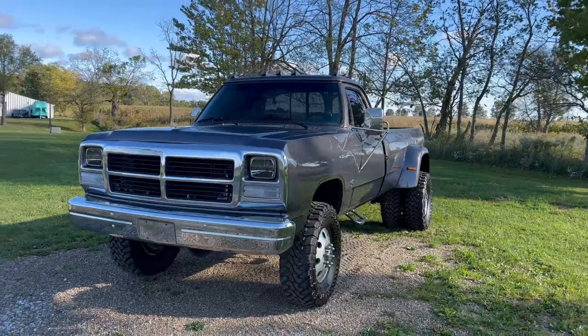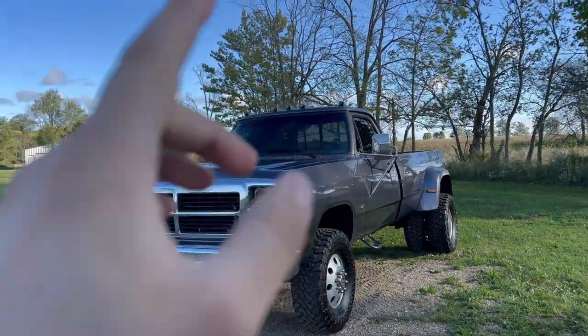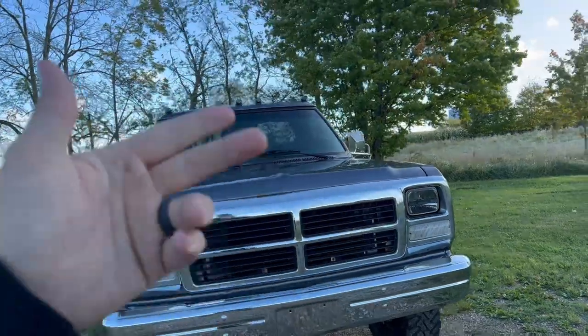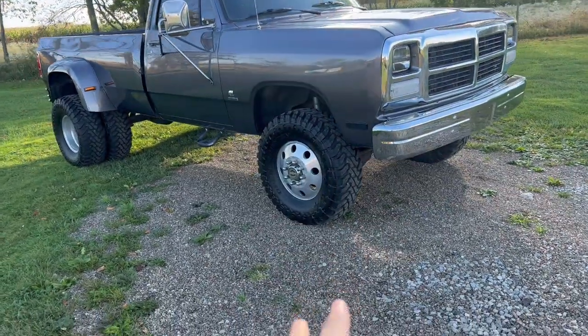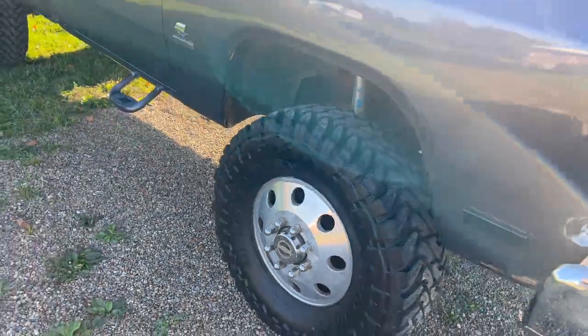If you haven't seen this truck up close, it is gorgeous. We did a gunmetal gray metallic paint job on it, 5% tint on the sides and the back. No tint on the front but we did replace the windshield with a new one because there was a little crack down the center — I just didn't like that.